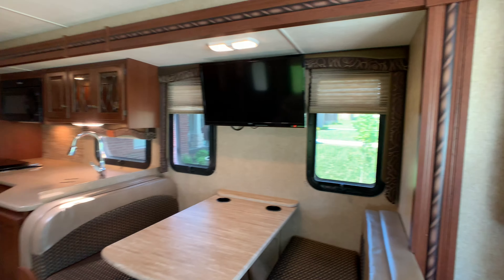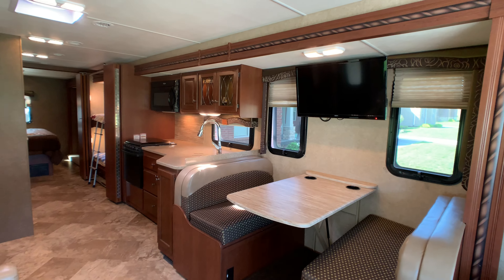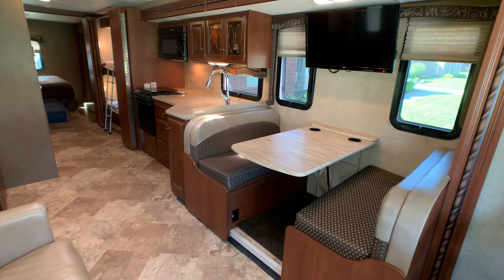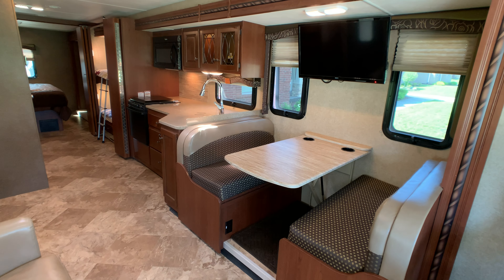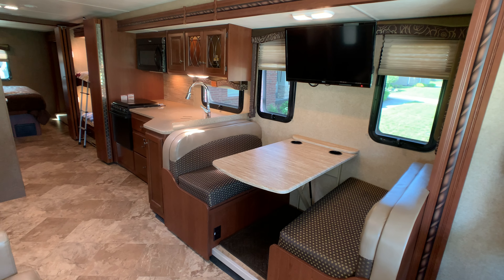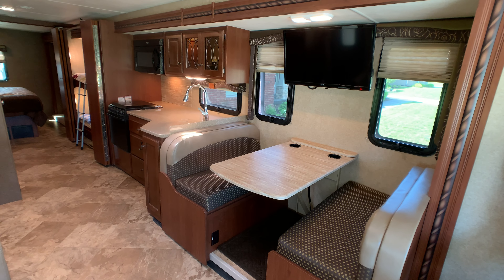This coach does have the full wall slide — it makes a huge difference. It pretty much goes the full length of the coach. The slide accommodates the booth dinette, the kitchen, the bunk bed area, and the closets in the master bedroom.